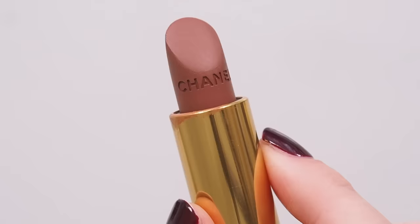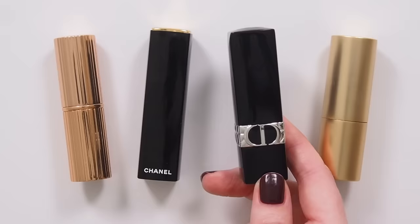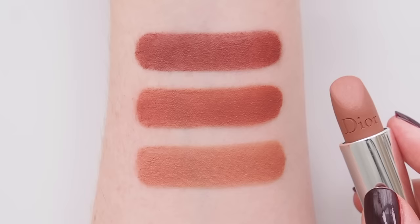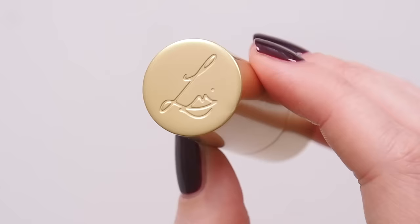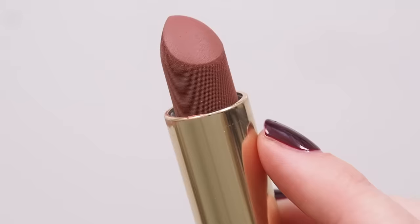I've loved them both for maybe ten years at this point. I'd also put Rouge Dior mattes up there — they tick similar creamy, comfortable, but high-impact boxes — as well as Lisa Eldridge's True Velvets. Such intense pigment in beautifully nuanced shades, but this one does eventually feel a touch dry on me if I'm not using lip balm layers in between.